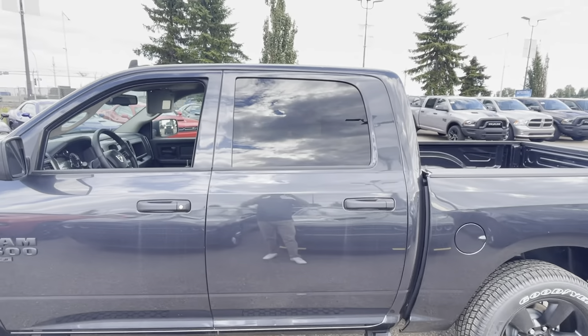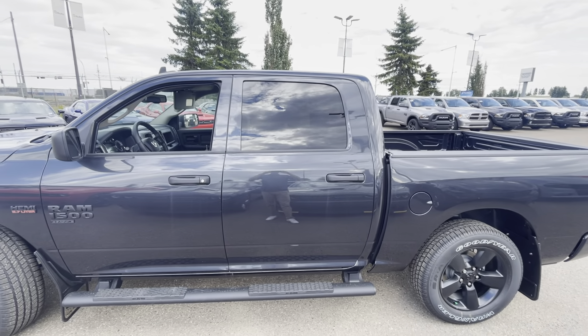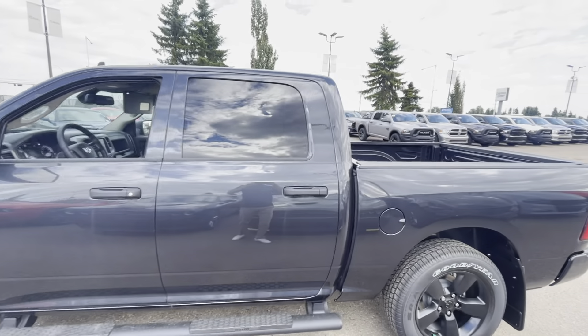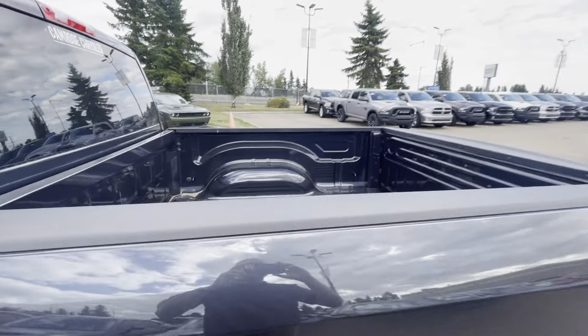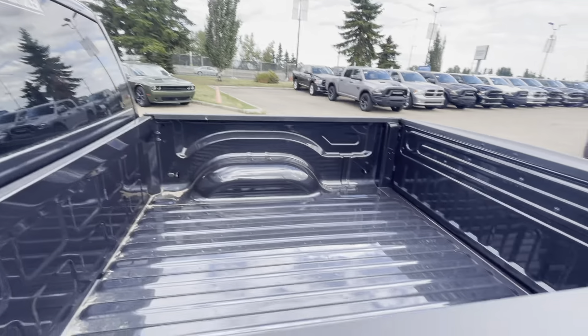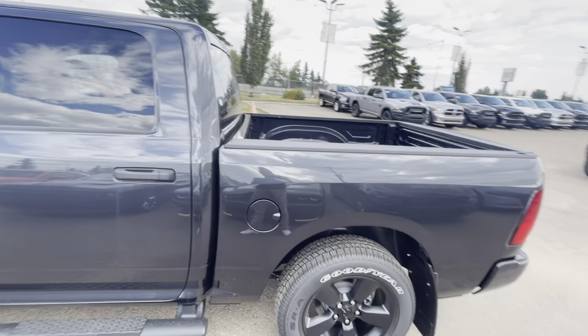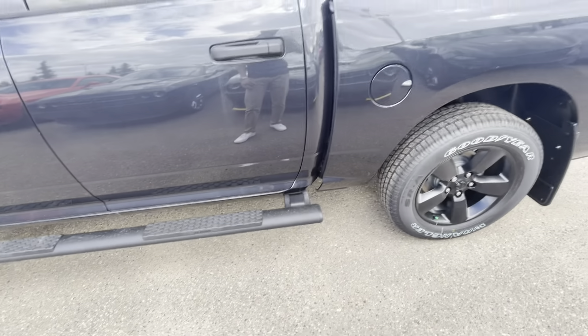I know you mentioned quad cab or regular cab, but it's always nice to go with a crew cab, and that's what we have here. When it comes to the box in the back, it's your standard short box. This one doesn't have the spray-in liner at this point, so let me know if that's important to you because we do that in-house at the store. You can also see the nice blacked-out side steps.